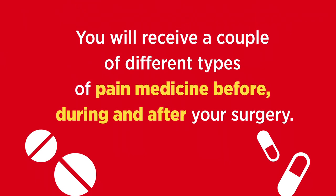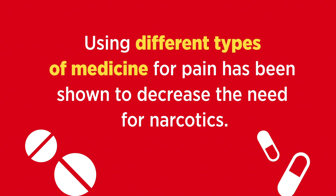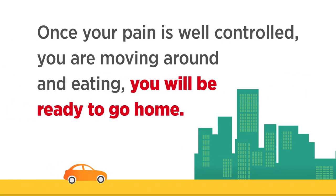You'll receive a couple of different types of pain medicine before, during, and after your surgery. This will help you feel better. Using different types of medicine for pain has been shown to decrease the need for narcotics. Once your pain is well controlled, you're moving around and eating, you'll be ready to go home.